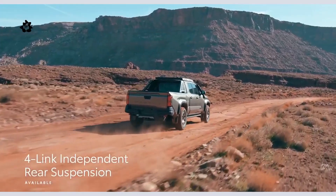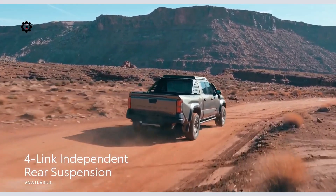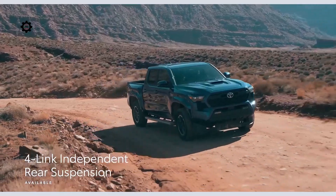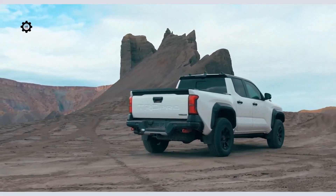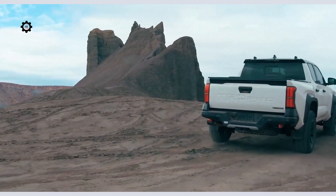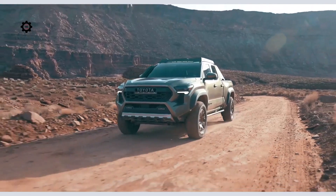To improve off-road performance and ride comfort, Tacoma offers an available independent four-link rear suspension that provides better isolation and ride quality on all surfaces. Tacoma now offers two max-performance off-road grades: the legendary TRD Pro and the all-new Trailhunter.